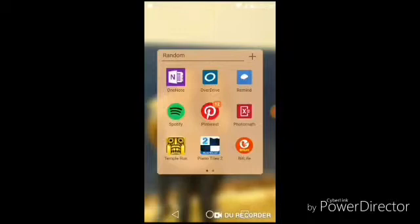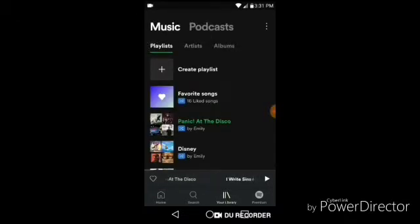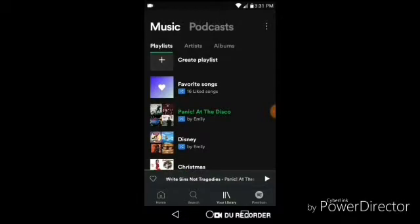The next app is Remind, which I use for school. Next is Spotify — you all know what that is — and that's how I listen to my music. I have a couple of playlists: Favorite Songs, Panic at the Disco which I'm listening to right now, Disney, and Christmas Songs. Those are all public if you guys want to look at them.